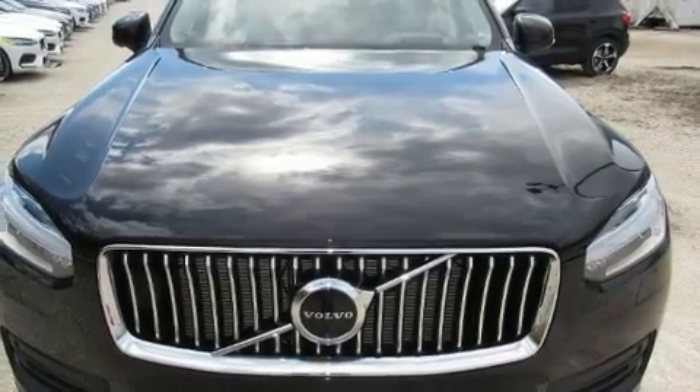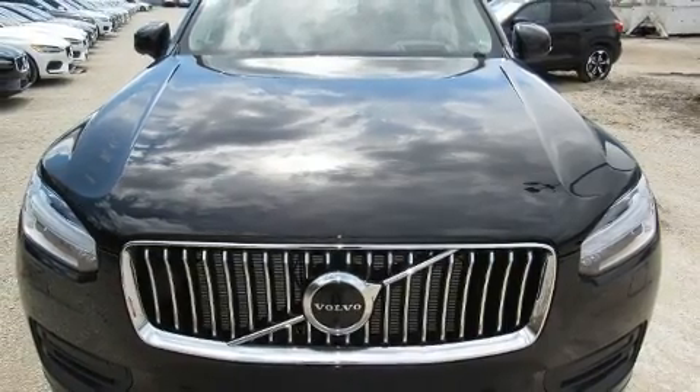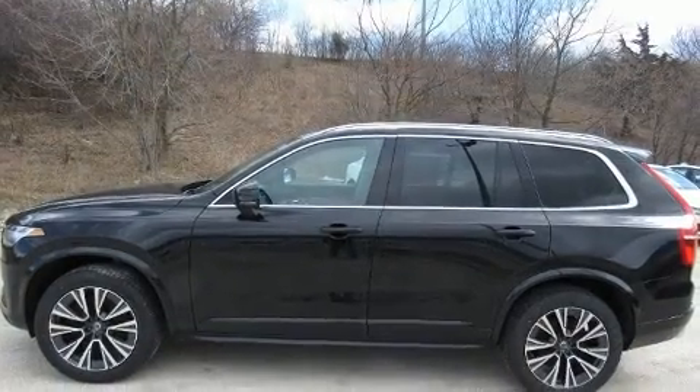Experience driving perfection in the 2020 Volvo XC90. A turbocharger is also included as an economical means of increasing performance.